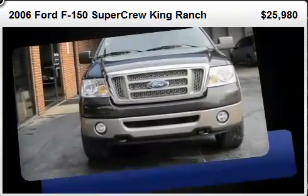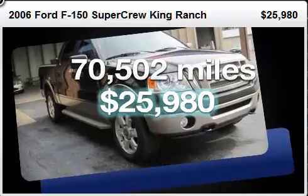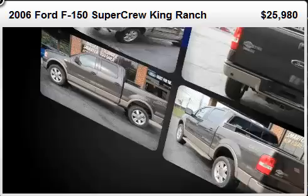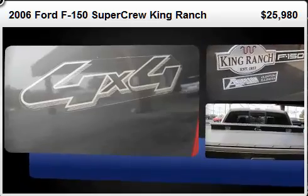F-150 SuperCrew. This four-door vehicle is still under 75,000 miles. It features four-wheel drive capabilities, a durable automatic transmission, and a powerful eight-cylinder engine. The following features are included.